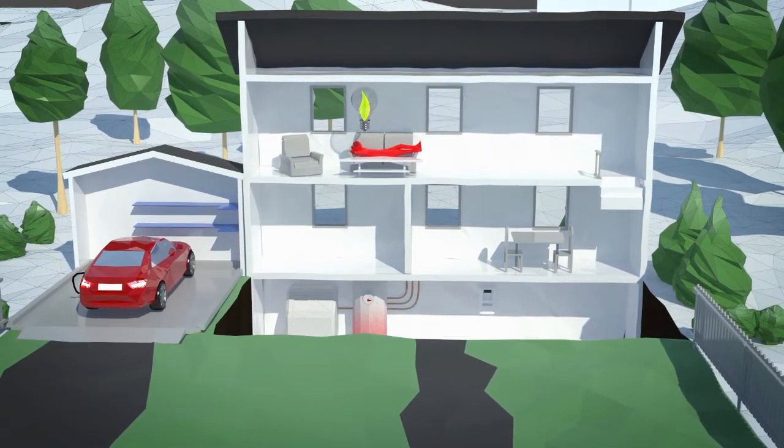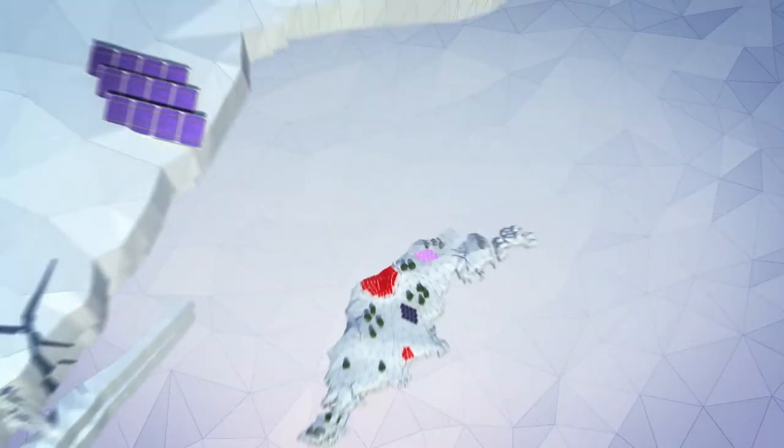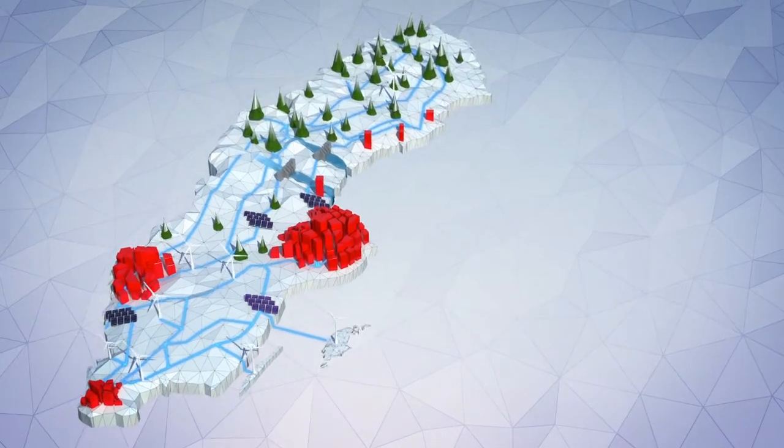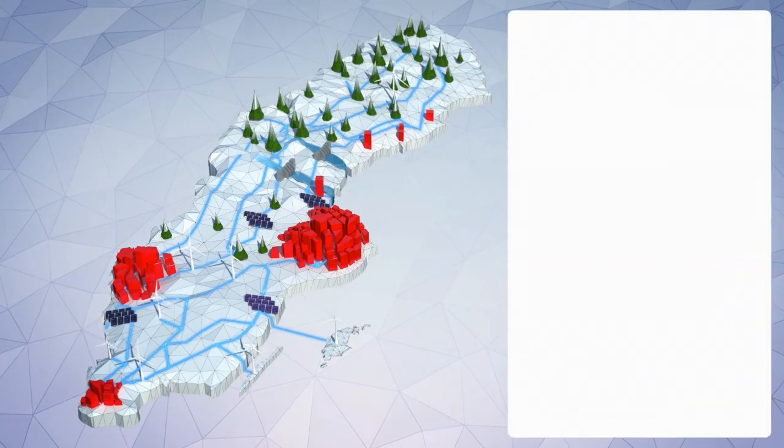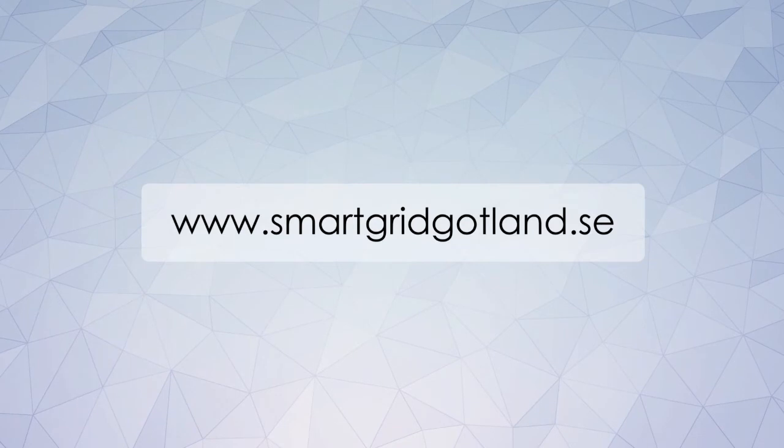A win-win situation. To sum up, Smart Grid Gotland is a visionary project that will use modern technology to integrate many renewable energy sources in the power grid. We will also be looking at how we can upgrade the grid to meet society's needs today and in the future, focusing on cost efficiency and the long term, while also maintaining delivery quality naturally. Find out more at www.smartgridgotland.se